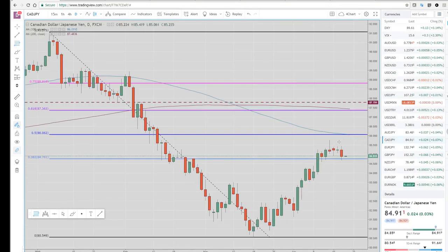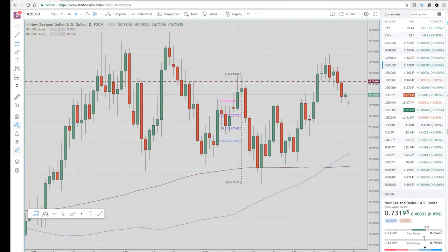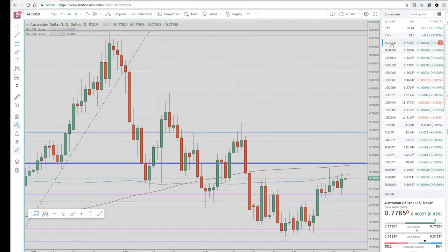We take a look at CAD/yen — it came off, kind of an outside reversal day or double top here. Dollar/yen didn't really do anything. The majors were very quiet. There was some dollar weakness. Euro closed pretty much unchanged. Kiwi dollar, ahead of the Kiwi CPI coming up shortly, had another down day. Australian dollar had a reversal higher day. So there's some Aussie buying, Kiwi selling going through.